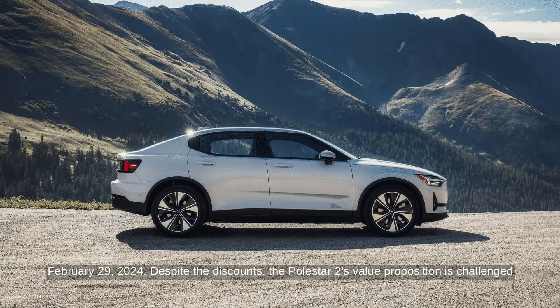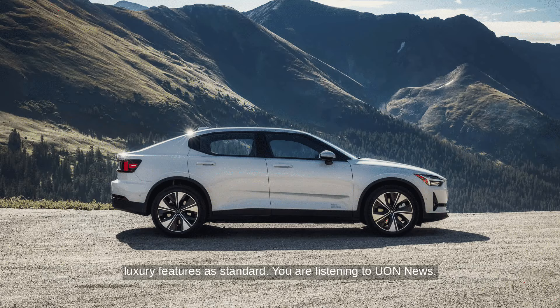Despite the discounts, the Polestar 2's value proposition is challenged by cheaper alternatives like the Hyundai Ioniq 6 and the Tesla Model 3, which include more luxury features as standard.